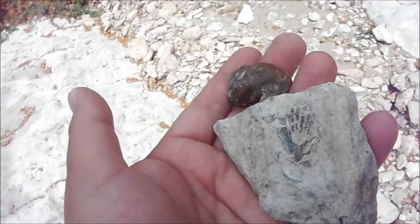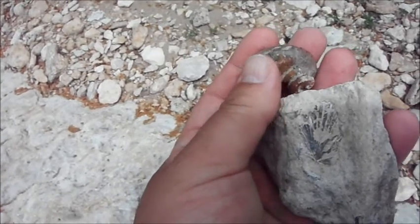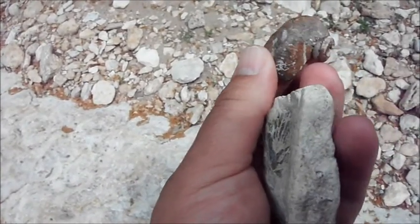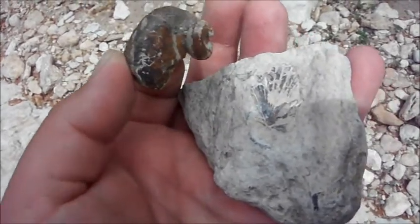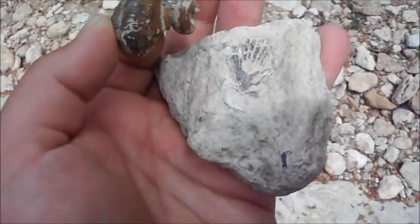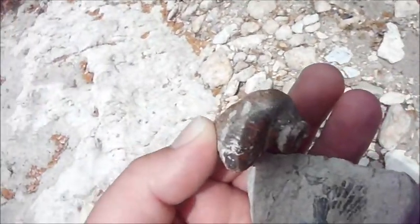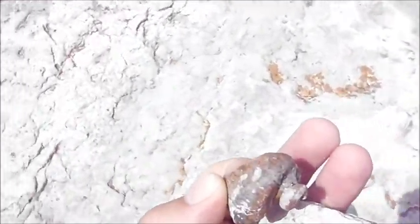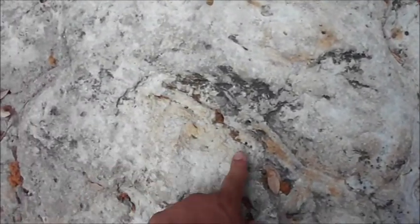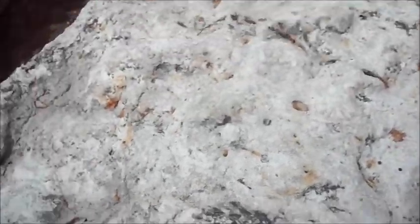As I was looking for some brachiopods, I stumbled on this exogyra — that brown fossil right here. It's a cousin to the gryphaea I showed you earlier, and this is a scallop right here. I gotta get this one cleaned out. I know if my girlfriend was here she'd go nuts about that because she likes sea shell fossils. Oh, look at this — it's a rudist, a fossilized sea worm.